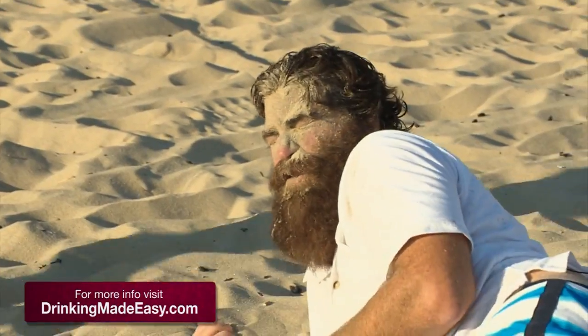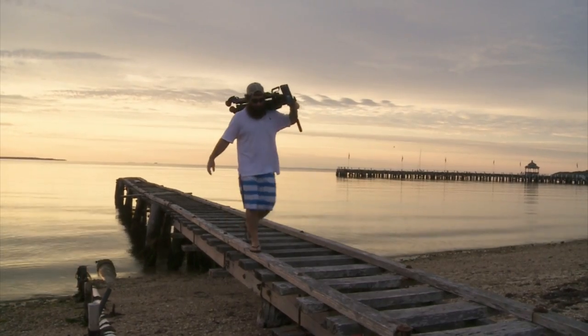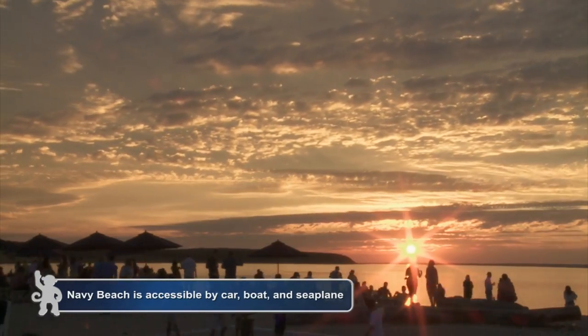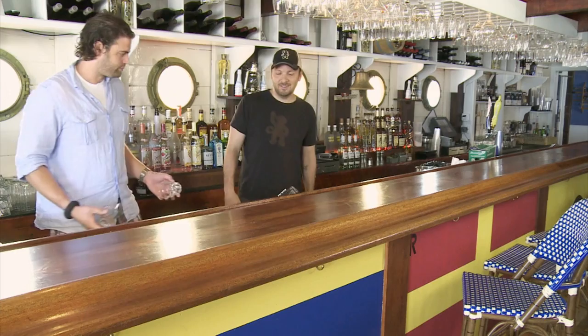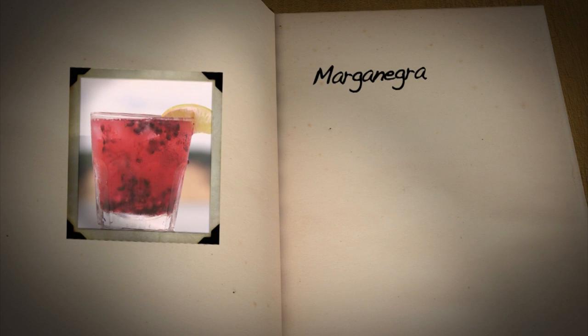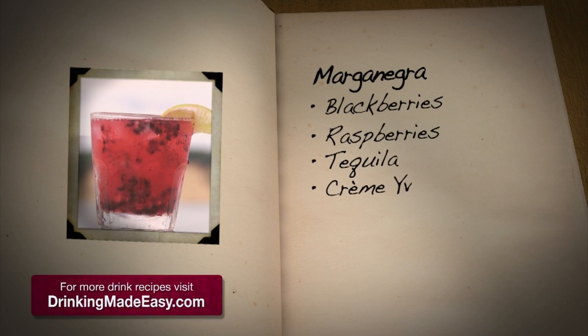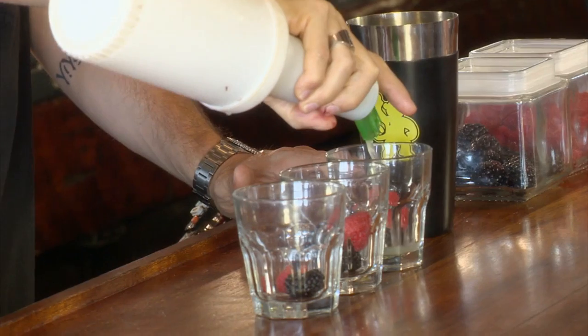Welcome back to Drinking Made Easy in Montauk, Long Island. We are hoofing our way around Montauk, and our last stop is the perfect place to take in a sunset. With a private beach on Fort Pond Bay, Navy Beach serves up some of Montauk's freshest seafood, but we're here to try some of their fresh cocktails. Bar manager Franklin Ferguson teaches me how to make their signature Marga Negra, which is made with blackberries, raspberries, tequila, creme of et, and soda water.